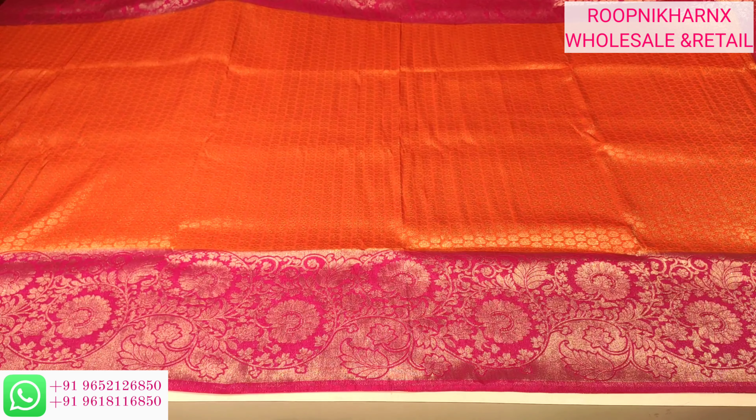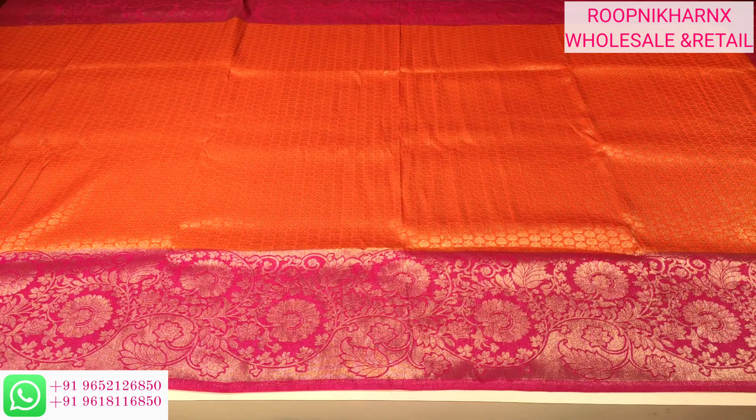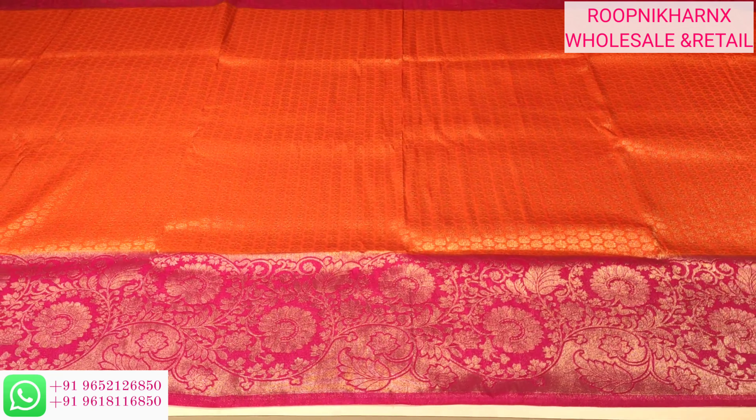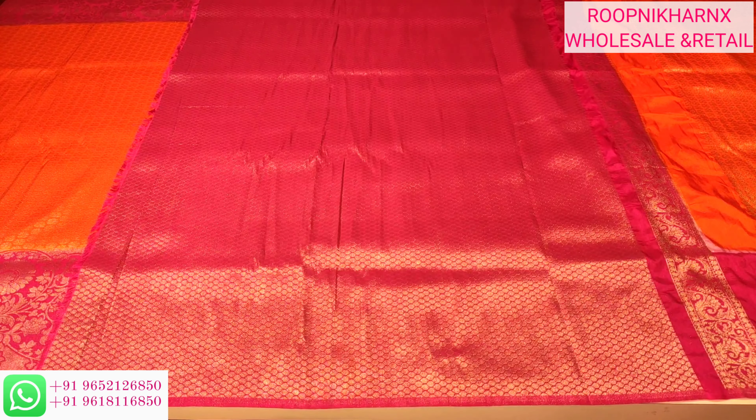The bottom and shoulder borders are also going to be the same, and it's very beautiful. We have gold zari weaving work with flower buta throughout. We also have gold zari weaving work on the blouse. This is our contrast pink color blouse with silver zari weaving work and buta all over.